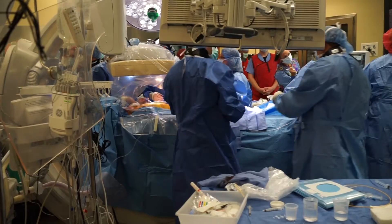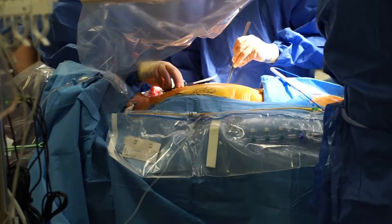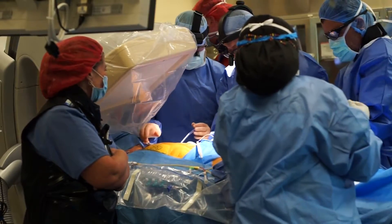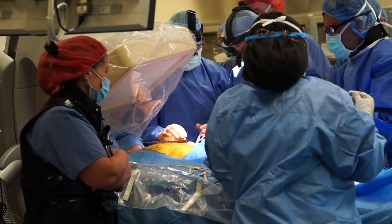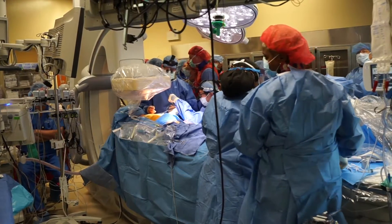Traditionally we treat mitral regurgitation with either medical therapy or surgery. We have the option for open heart surgery — we can either do a mitral repair or a mitral replacement. This approach provides a less invasive option, which benefits the patient in terms of recovery, early ambulation, and less bleeding. The recovery would be faster compared to open heart surgery.